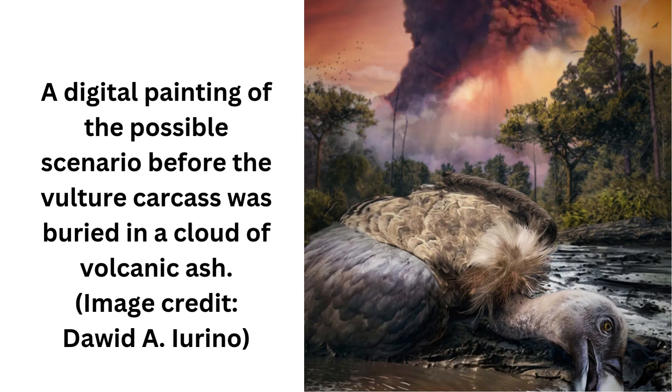Zeolites are minerals rich in silicon and aluminium and are common in volcanic and hydrothermal geological settings, Rossi said. Zeolites can form as primary minerals, with pretty crystals, or can form secondarily during the natural alteration of volcanic glass and ash. This discovery is the first time that feathers have been found preserved in such a way, and with such high levels of detail.